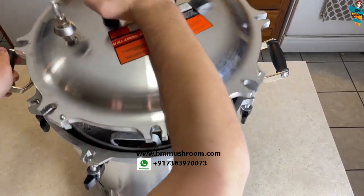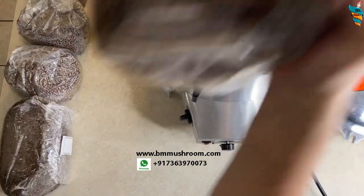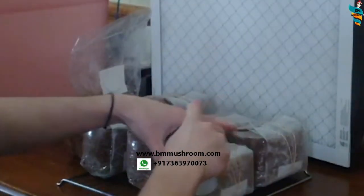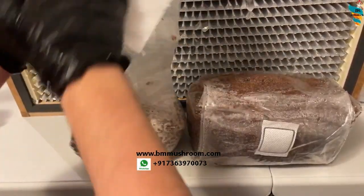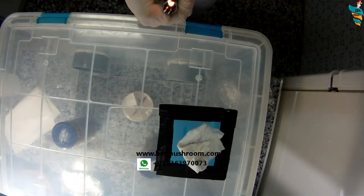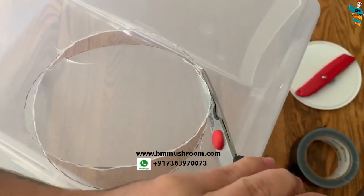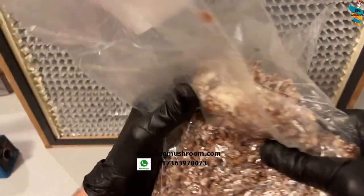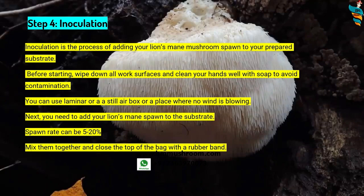Step four is inoculation — the process of adding your lion's mane spawn to your prepared substrate. Before starting, wipe down all work surfaces and clean your hands well with soap or alcohol to avoid contamination. You can use a laminar airflow cabinet, or design a still air box — step-by-step instructions for the still air box are on bmmushroom.com. Alternatively, sit in a room where no wind is blowing and the air is sufficiently clean. Add lion's mane spawn to the substrate at a rate of around 5 to 20 percent of the wet substrate weight — the more spawn up to the 20 percent limit, the faster the colonization.